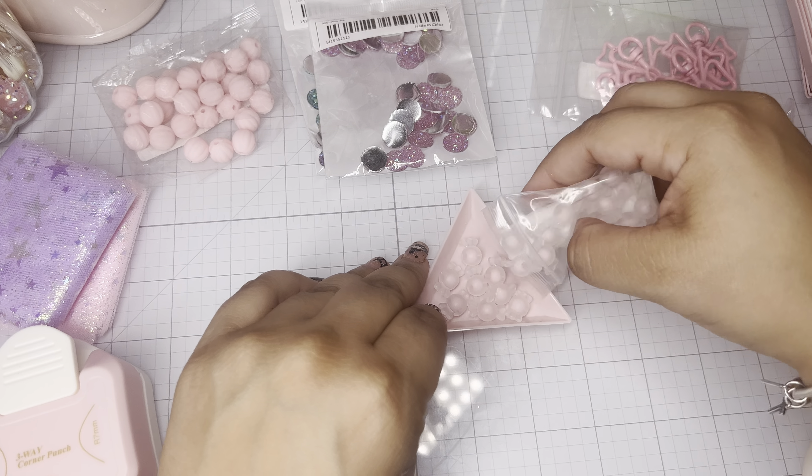Then I grabbed these strawberry clasps — they come in quantities of five and they are gorgeous, so damn pretty. Look at how beautiful they are! They're precious and come in several colors. I'm going to have to get these in white as well — pink and white are going to be perfect together, especially for a strawberry milkshake collection. You can make dangles with these, just all kinds of things.